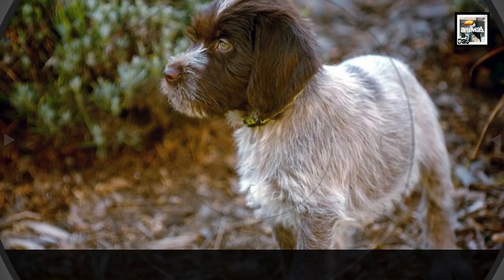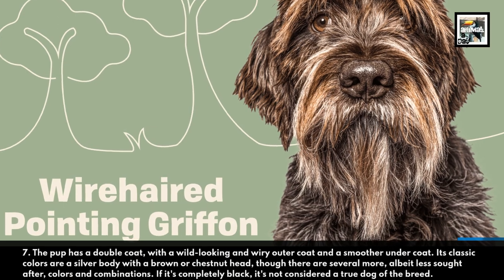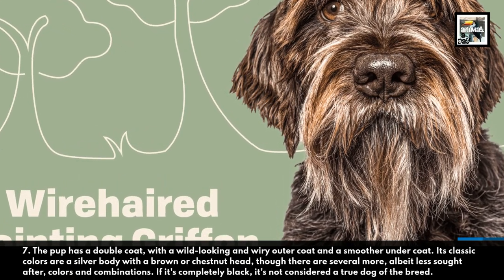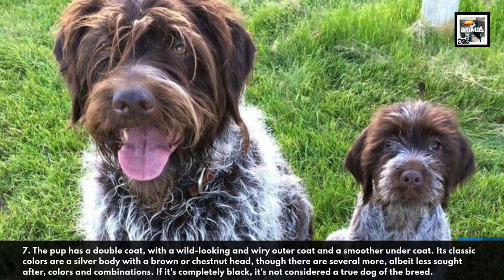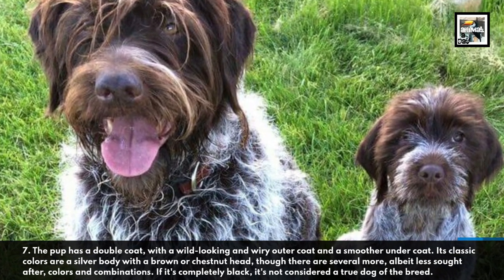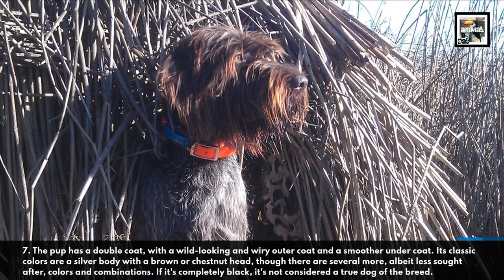7. The pup has a double coat, with a wild-looking and wiry outer coat and a smoother undercoat. Its classic colors are a silver body with a brown or chestnut head, though there are several more, albeit less sought after, colors and combinations. If it's completely black, it's not considered a true dog of the breed.